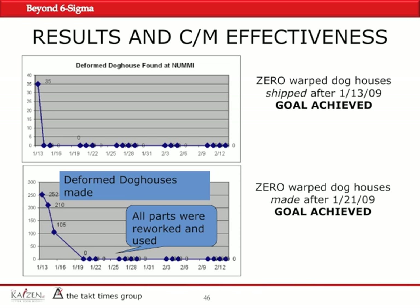In summary: no more deformed doghouses were shipped to the customer within four hours — less than one shift. Root cause was identified, and 13 new racks were designed, tested, and manufactured in just eight days. The team worked night and day during those eight days — including weekends — to protect the customer. Every part was reworked prior to shipment to ensure the customer was protected.